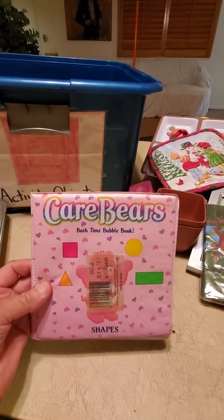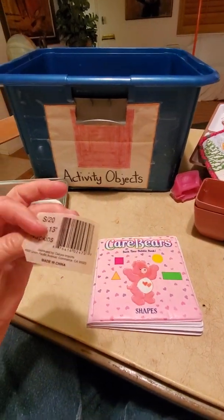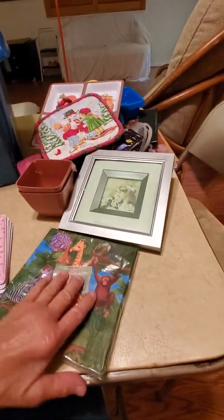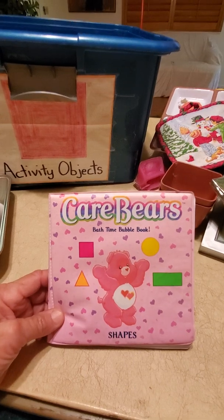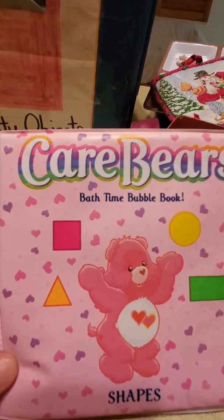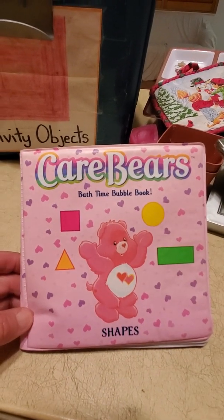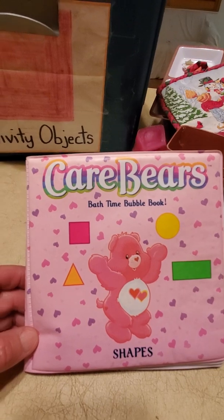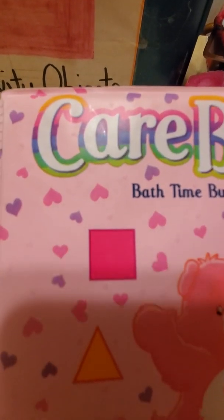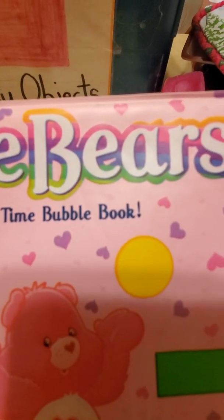Care Bears! We have a Care Bear book — Bath Time Bubble Fun. Complete with a little tag stuck on the front from the napkins. The Care Bears — square Bath Time Bubble Fun with shapes. Where is the square on the cover of this book? The whole book is a square, but where specifically is the square on the front cover? Let's look.